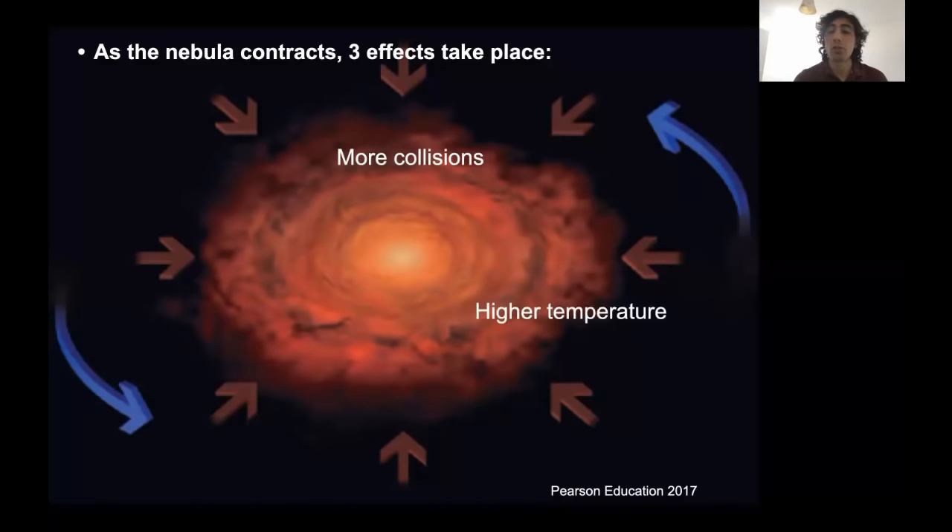As you get more collisions, you're going to get higher temperatures. The early nebula will have very high temperatures, particularly towards the center where you're concentrating more mass. So you get a temperature gradient where the center is extremely hot, and as you move further away it becomes relatively colder and colder.